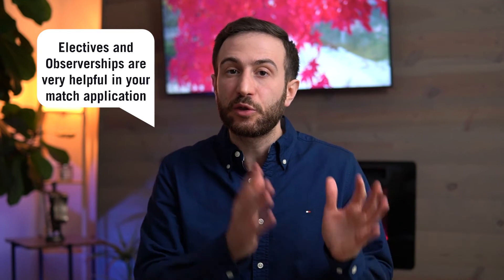I highly recommend doing electives or away rotations if you are able to. If you're not able to do electives because you've already graduated from medical school, do observerships. Although you don't have much hands-on experience, it's still valuable — you'll still be able to establish connections with residents and the program where you are observing.